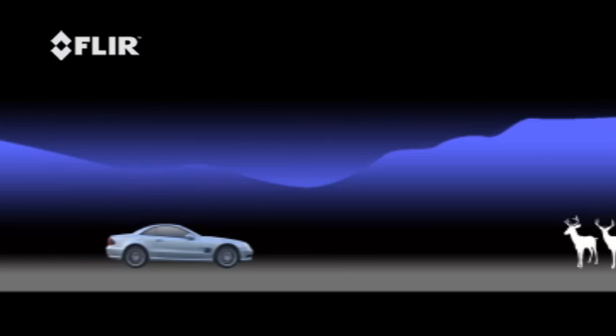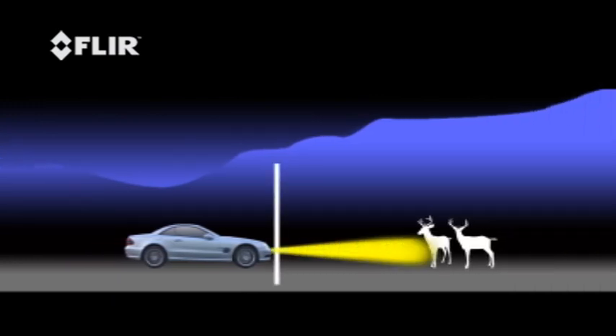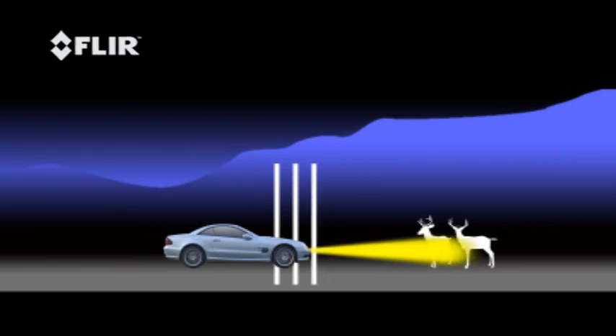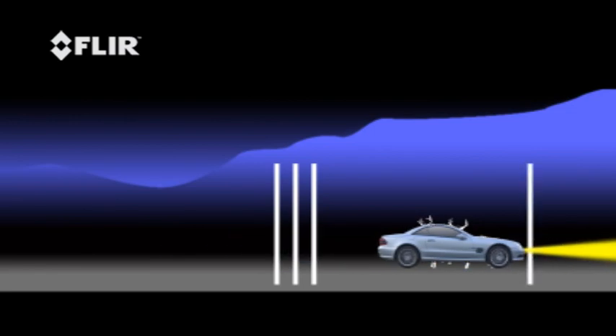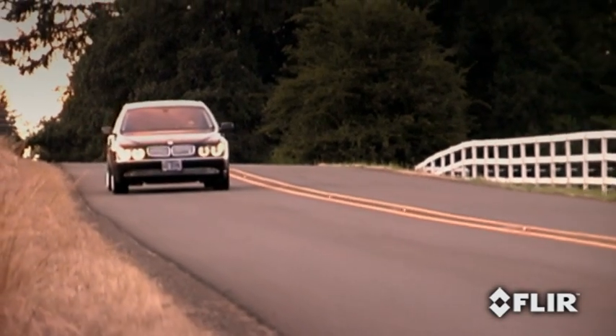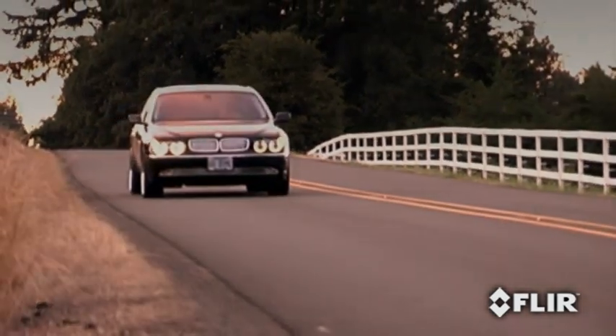Because stopping distances depend on three things. First is the distance covered between the time your eyes see a hazard and your brain recognizes it. Then your brain must order your foot to react, and then the brakes must stop the vehicle. Even an alert driver with good brakes on dry pavement can easily outrun his headlights at high speeds. And bad weather conditions or poorly maintained brakes can make it difficult to stop at any speed.